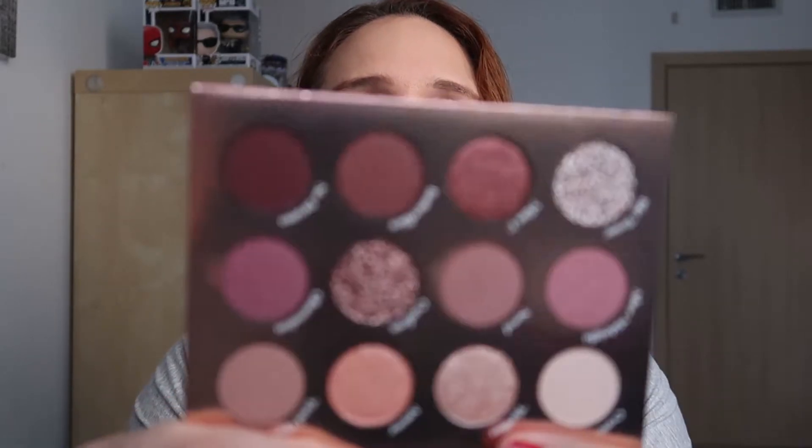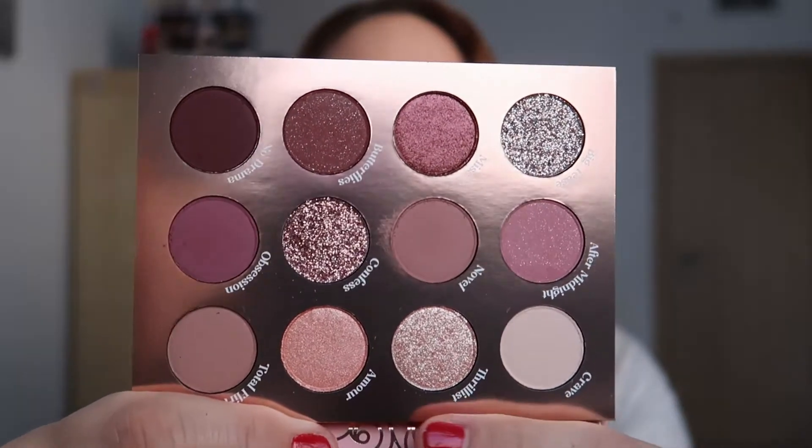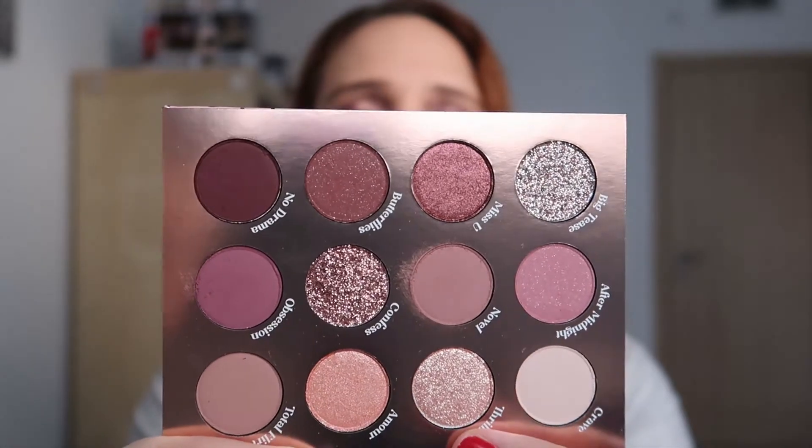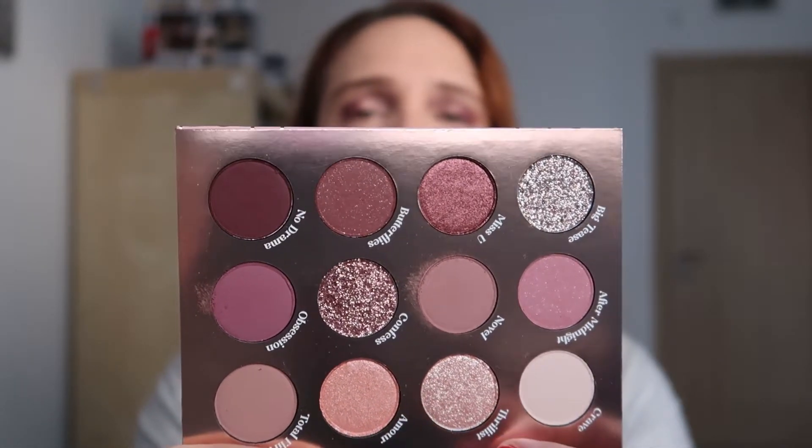Just taking one of my brushes — this is a bronzer brush — and I just dust it off. Okay, now which shimmer am I going to use? There are so many beautiful ones. This one or this one? It's so hard to decide, so let's use both. I'm going to start with Amour, which is this pink color.